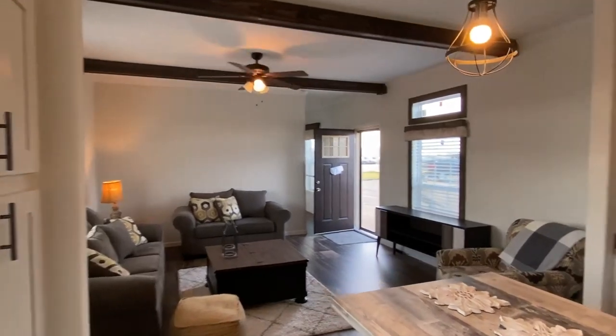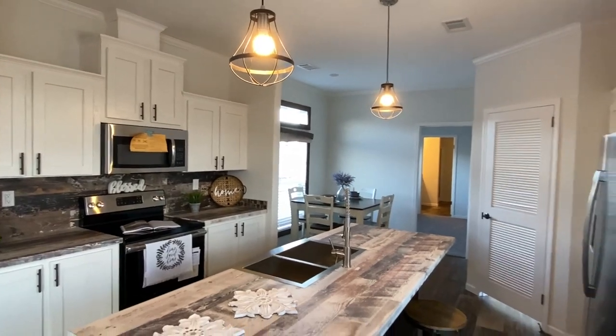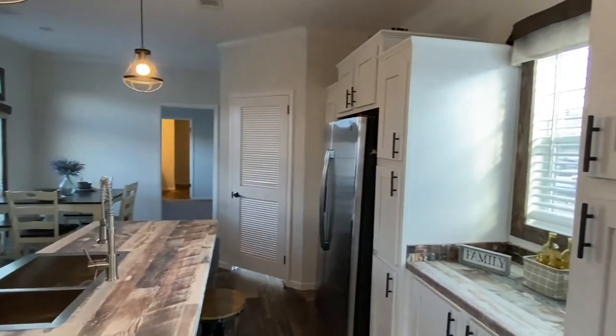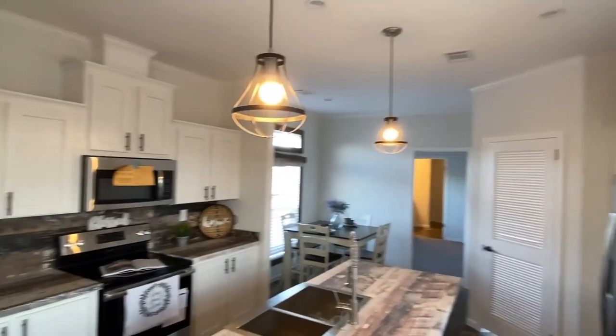Man, they got this one set up nice. I didn't even tell y'all where we're at — we're at Will Estate Homes in Tupelo, Mississippi. Been touring a lot of their inventory here, so stay tuned to the channel; it'll all be coming very soon.